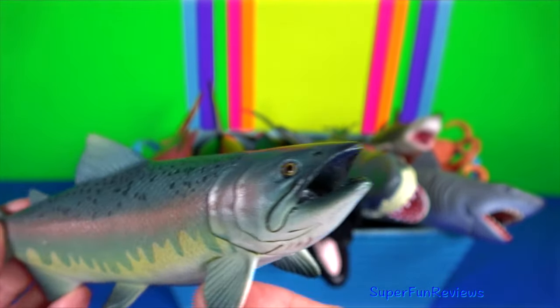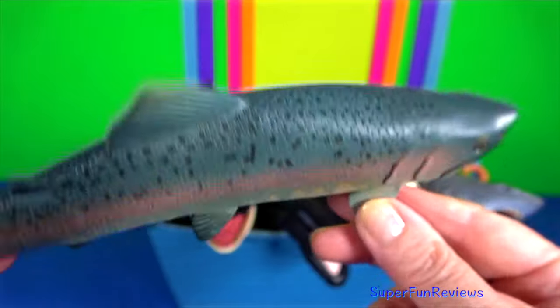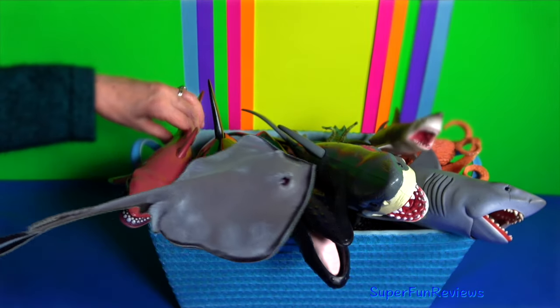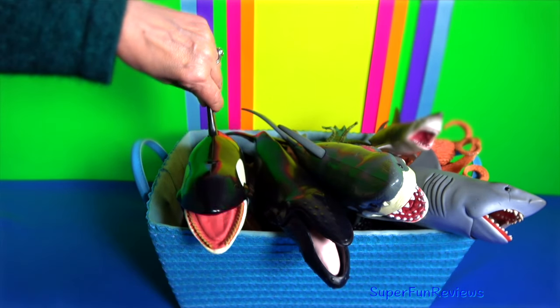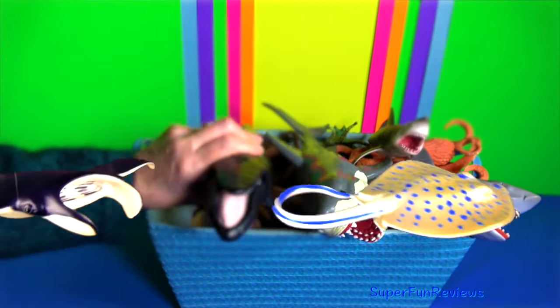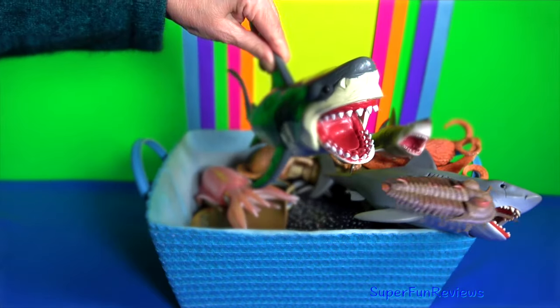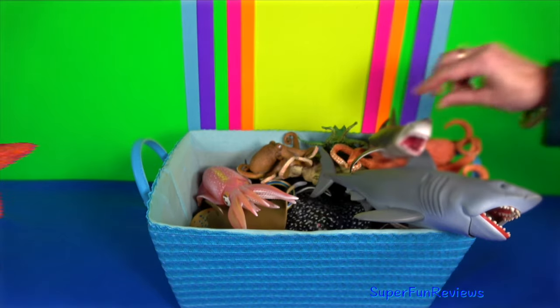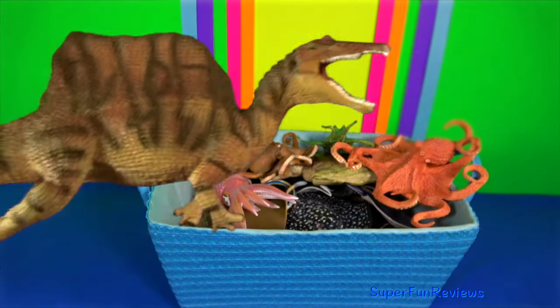Salmon — they are anadromous. They hatch in fresh water, migrate to the ocean, then return to fresh water to reproduce. Salmon eggs are laid in fresh water streams, typically at high latitudes. The eggs hatch into sack fry. The fry quickly develop into parr with camouflaging vertical stripes. The parr stay for 6 months to 3 years in their natal stream before becoming smolts, which are distinguished by their bright silvery colour with scales that are easily rubbed off. Only 10% of all salmon eggs are estimated to survive to this stage.